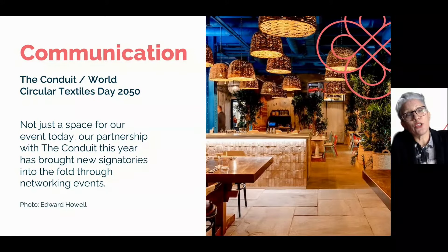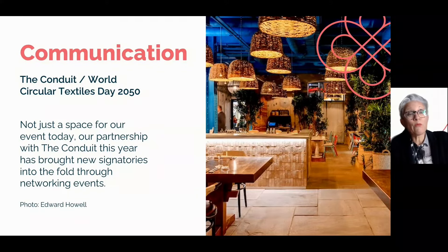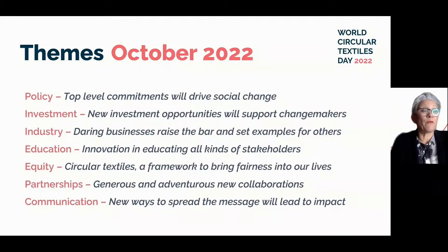One of our other circular heroes, The Conduit, has really facilitated World Circular Textiles Day this year as an organisation — to grow our network, host meetings with stakeholders, expand the conversation, and publicise the work we're doing. We really need many more opportunities like this to raise the volume on the work that's going on. Please take a look at the themes from this year, have a think about where you can bring value, and what you're doing that is original and impactful. Continue to tell us about it. Upload your good work to the Knowledge Hub. I look forward to seeing you next year.